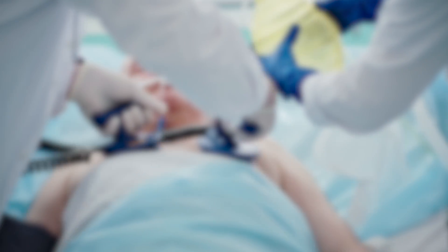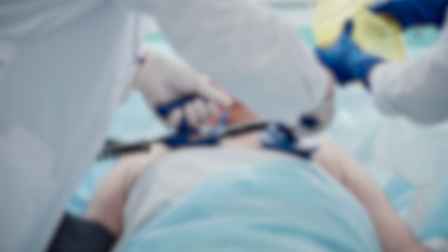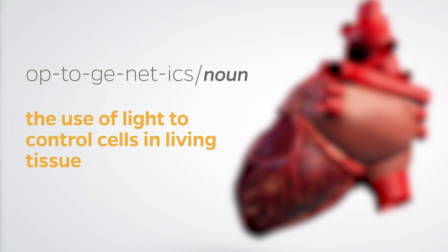A typical electrical defibrillation shock acts very quickly and almost violently excites the heart, terminating the arrhythmia rapidly. What we observed in the optogenetic defibrillation process was a gradual slowing of the arrhythmia, which eventually led to termination, but without the abrupt punch of a typical electrical defibrillation shock.